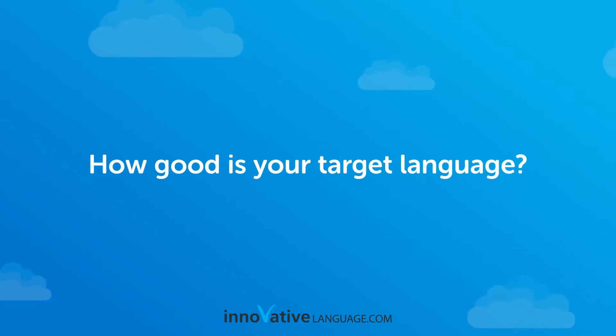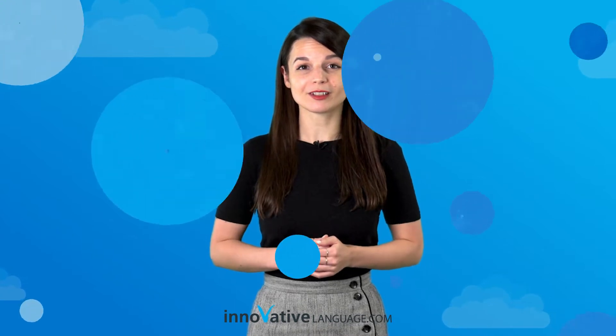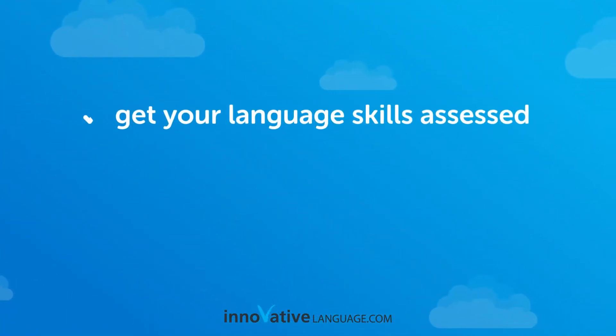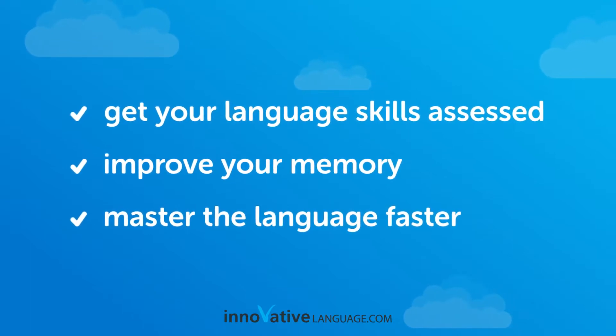How good is your target language? Do you know? And do you remember all the words and grammar rules you've learned? If not, here's how you can get your language skills assessed, improve your memory, and master the language faster.